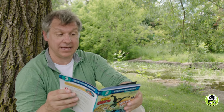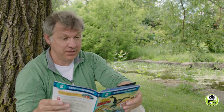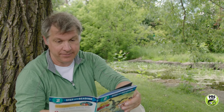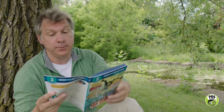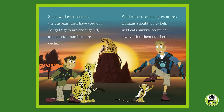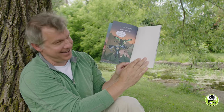Some wildcats, such as the Caspian tiger, have died out. Bengal tigers are endangered, and cheetah numbers are declining. Wildcats are amazing creatures. Humans should try to help wildcats survive so we can always find them out there in the wild.